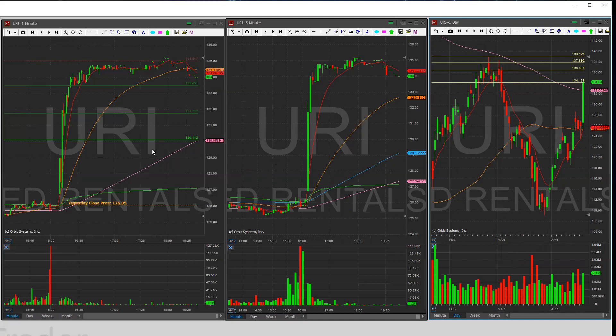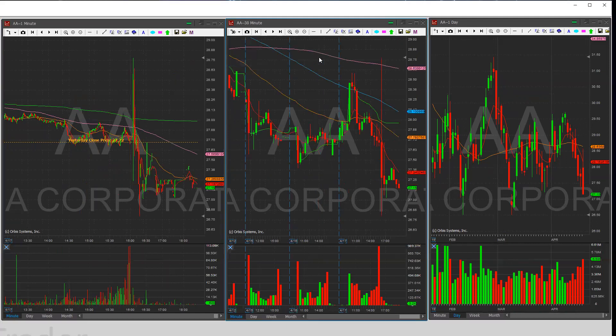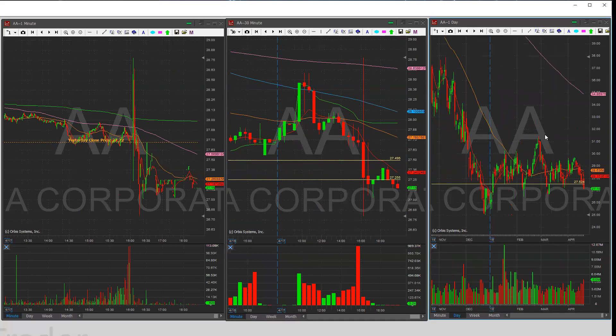Next up, AA — Alcoa. They initially had a good reaction to earnings and then it started selling off. Overall the earnings call was pretty rough. I'm going to look for a pop and drop here tomorrow. Looking at the 30-minute chart, the 27.50 area is pretty key. It correlates a lot with the daily chart. Also an area of resistance right here at 27.25. At the open it really depends on whether it opens above or below 27.25.